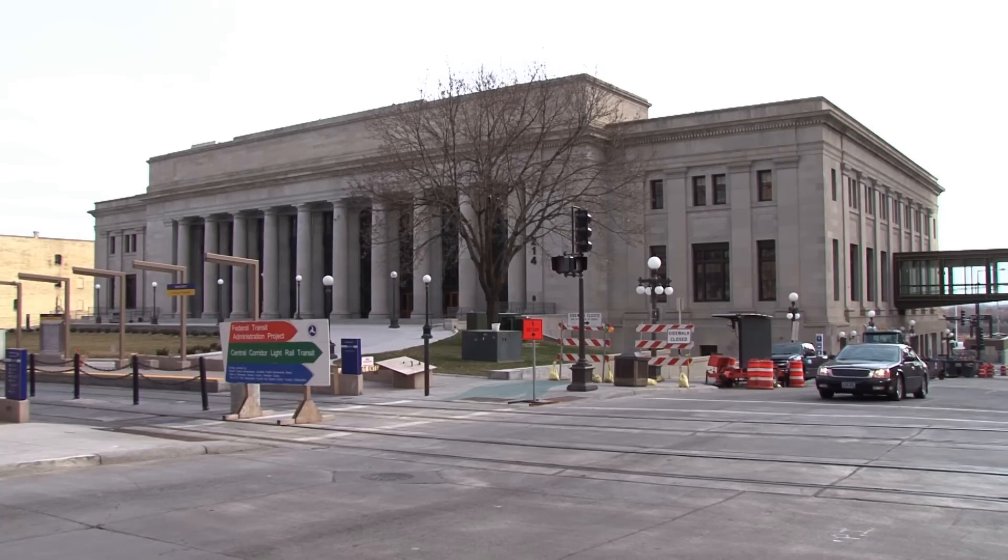So it just makes sense that the Art Crawl and the Union Depot would get together. Here to tell us about it is Winna Bernard, an event organizer and Art Crawl artist herself. So, Winna, what's going on here at the depot?